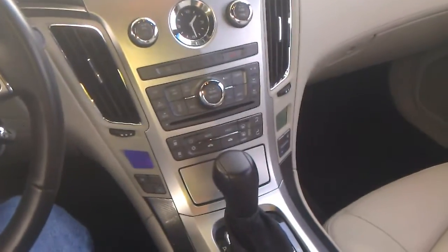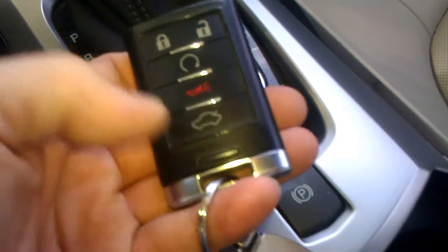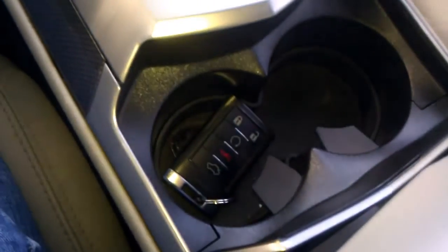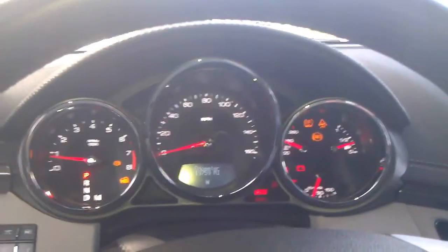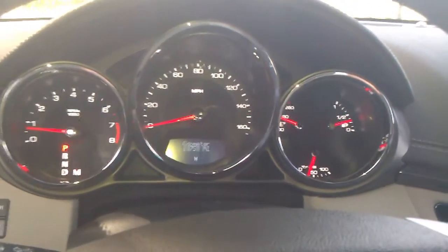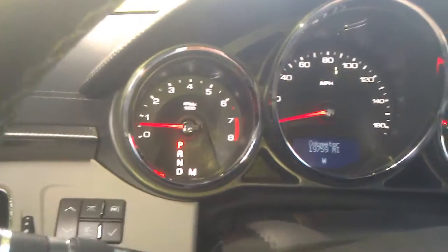This 2011 Cadillac CTS Coupe is a beautiful car. It has a remote control with remote start and trunk release. It's a keyless start — as long as you have the key fob inside the car, all you do is press the brake and turn the start. Car starts right up. All the dashboard lights come on and off, everything's in perfect working order — 19,759 miles showing on the odometer.